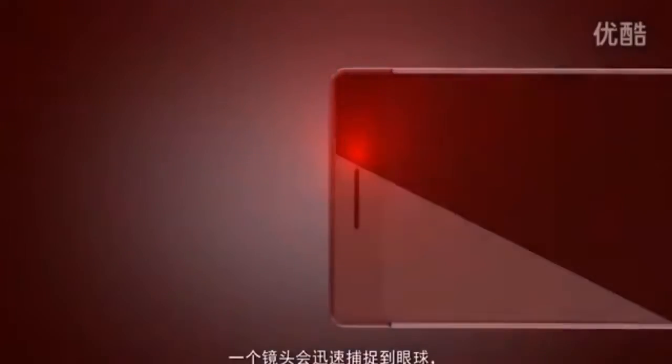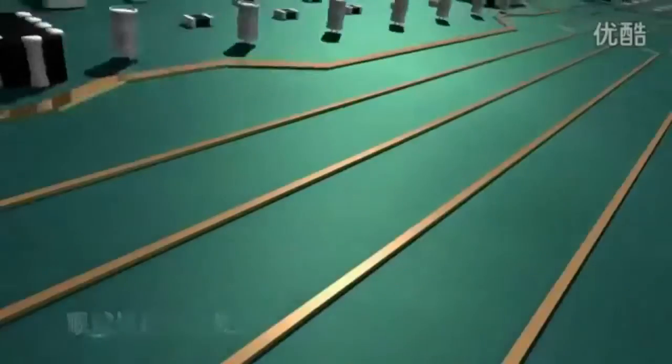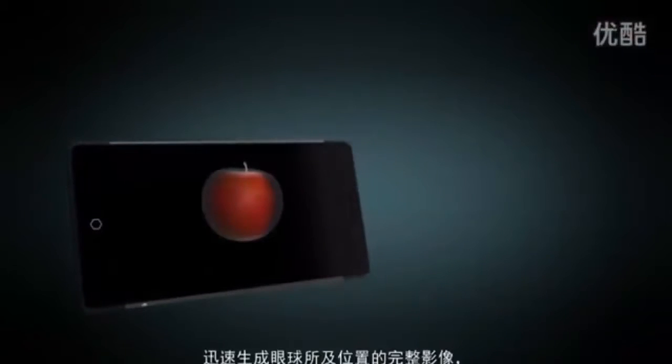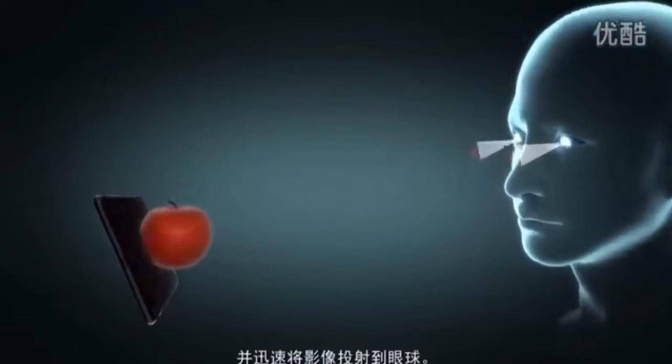How do we generate glass-free holograms on smartphones? When we're looking at our smartphones, a camera will quickly track our eye movement. Eye-tracking data is sent to our on-chip signal processing unit. It's quickly processed by our eye-tracking system, which will lock on to where our eyes are looking. Our eye-tracking system will adjust the hologram generated based on where your eyes are looking, and you'll immediately see the holographic effect.